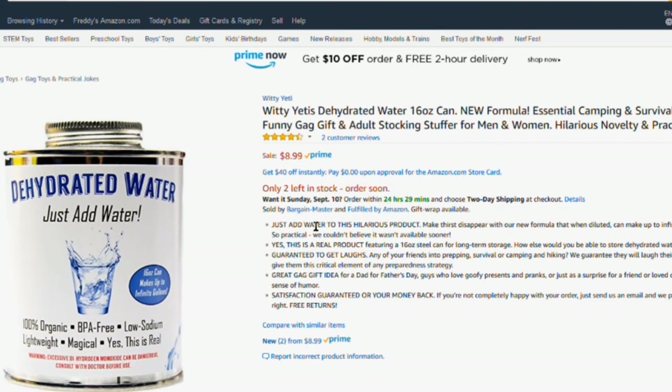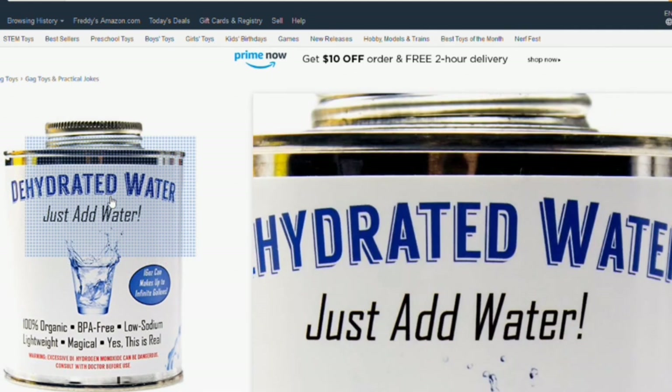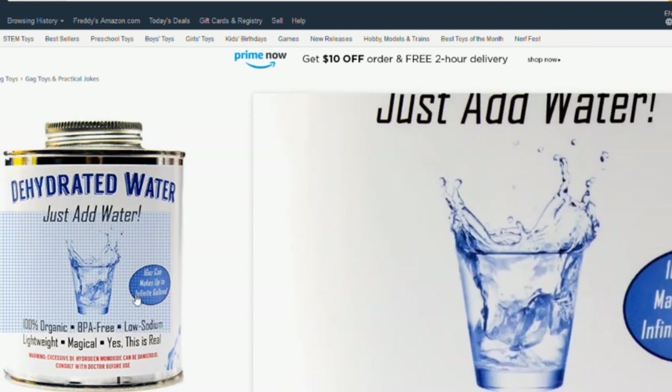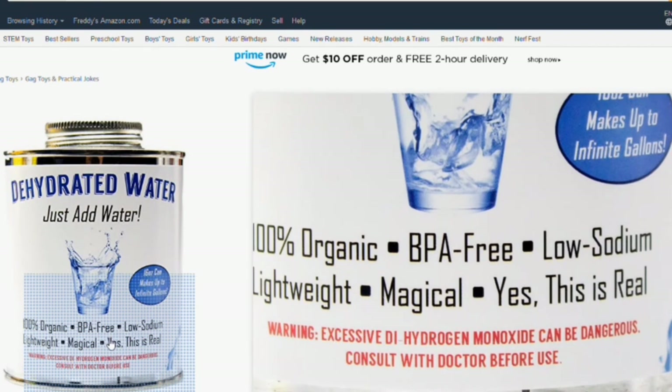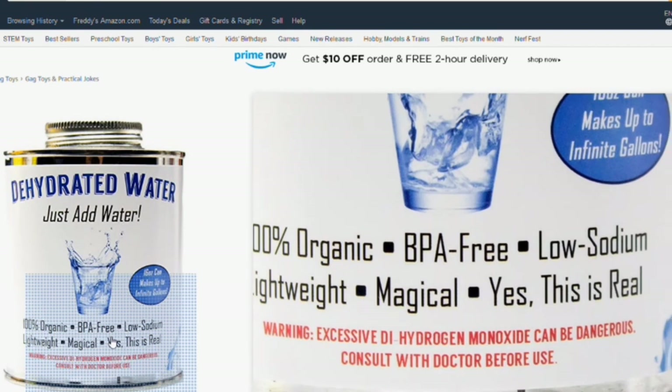And here's an extra gag just for fun — dehydrated water, an essential camping and survival supply. Just add water. This is literally an empty can.